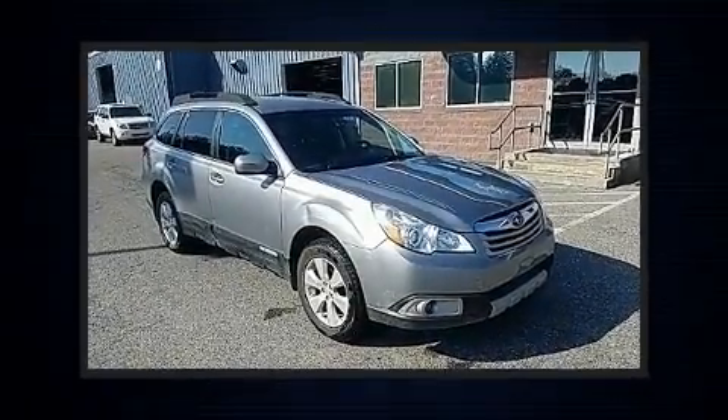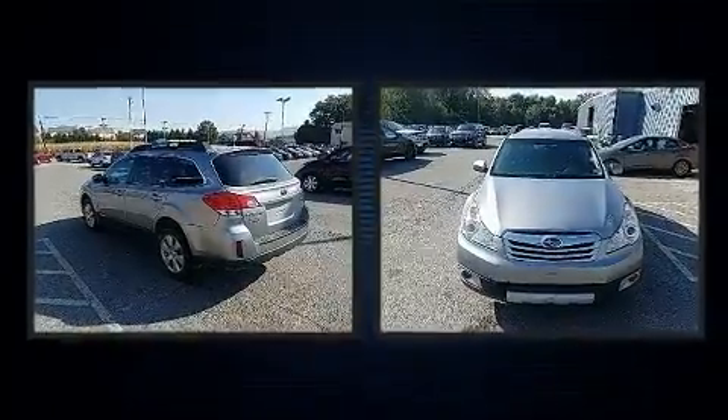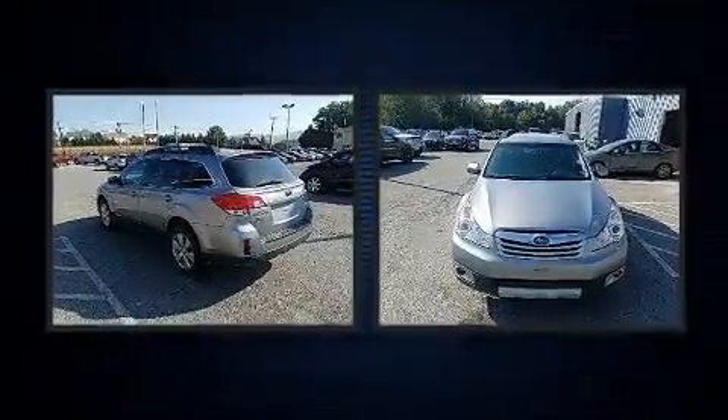Climb inside the 2011 Subaru Outback. It features a continuously variable transmission, all-wheel drive, and a 2.5-liter four-cylinder engine.